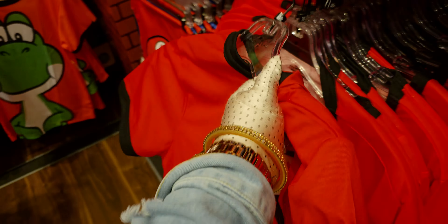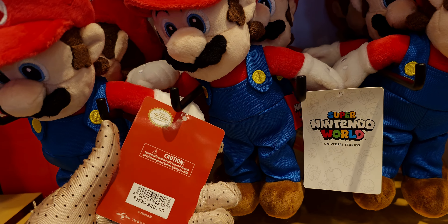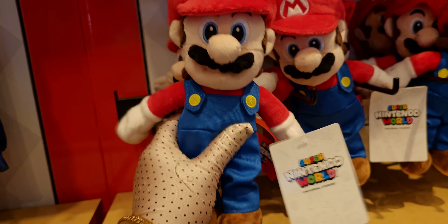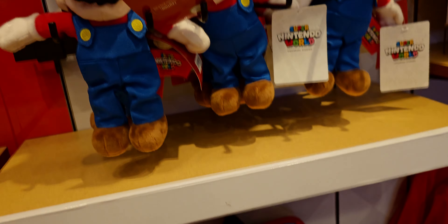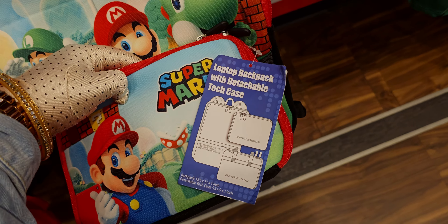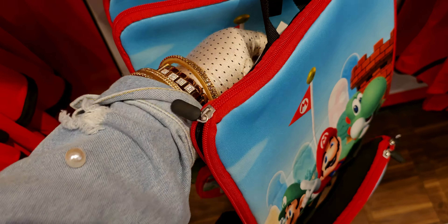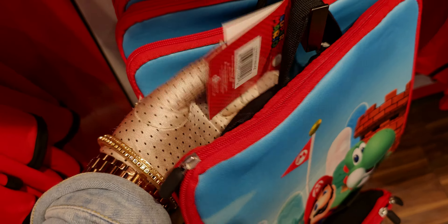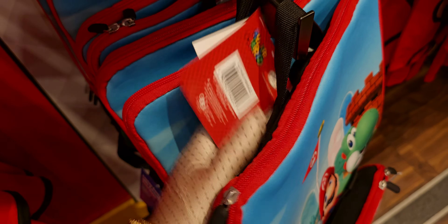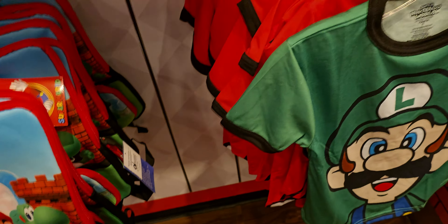This shirt is $25 — here's the back and the front. Little Super Mario stuffy is $20. And another backpack — how cute! It's a tech case laptop backpack with a detachable tech case, made of that neoprene material. I don't see a price on this one, and it's kind of heavy too, but super cute.